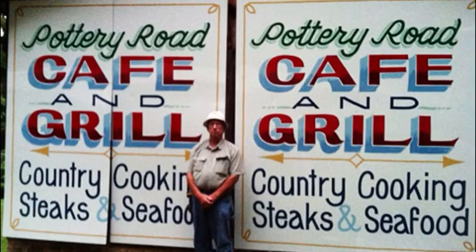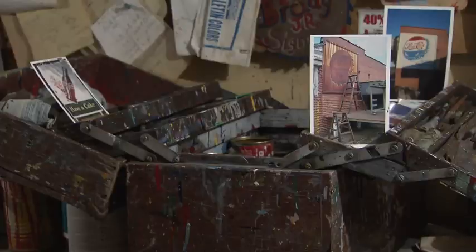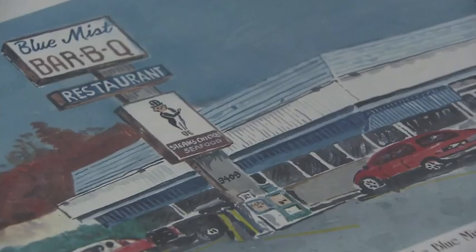So many other signs — different signs. I wanted to go in business for myself. And he had plenty of business. All of the stuff I do on these old cars and trucks has to be done by hand.